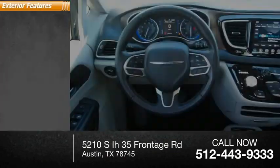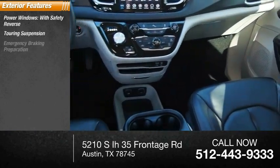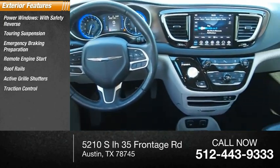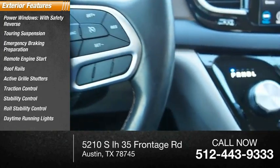Here are some of this vehicle's great options: power windows with safety reverse, touring suspension, emergency braking preparation, remote engine start, roof rails, active grill shutters, traction control, stability control, roll stability control, and daytime running lights.